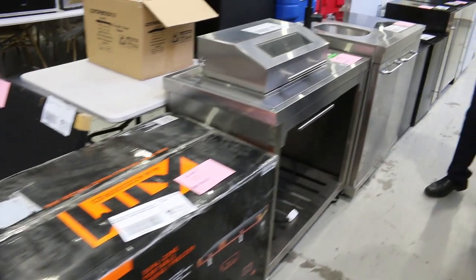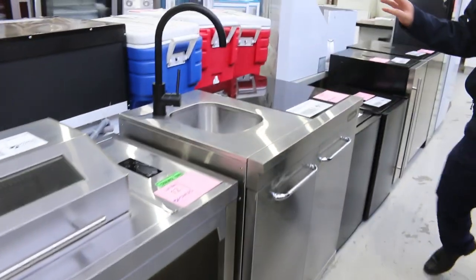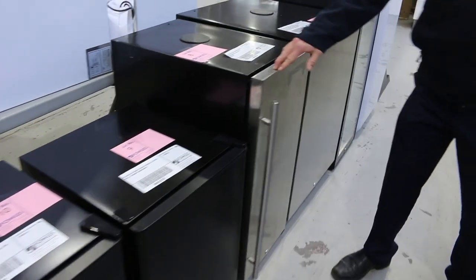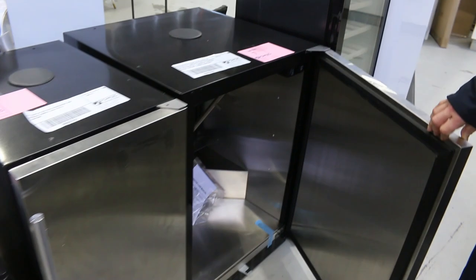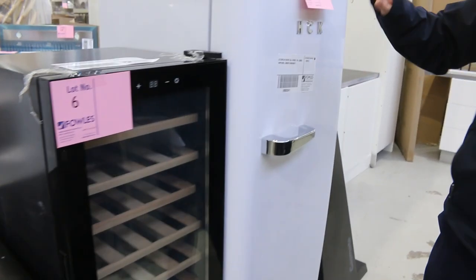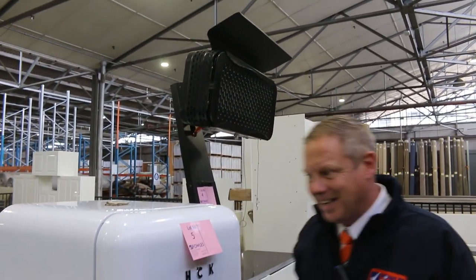Lots of outdoor entertaining gear as well. There's a nice electric barbecue there, a sink unit, a couple of bar fridges, a couple of kegerators — that's a 90 litre kegerator there, and I think it's a 180 litre kegerator there as well. Nice wine fridge as well.